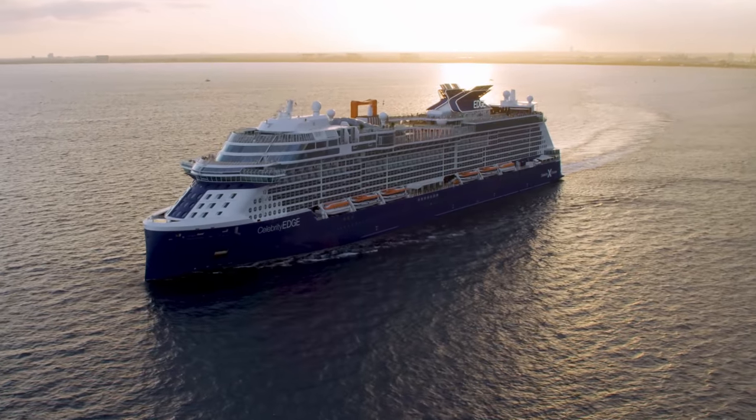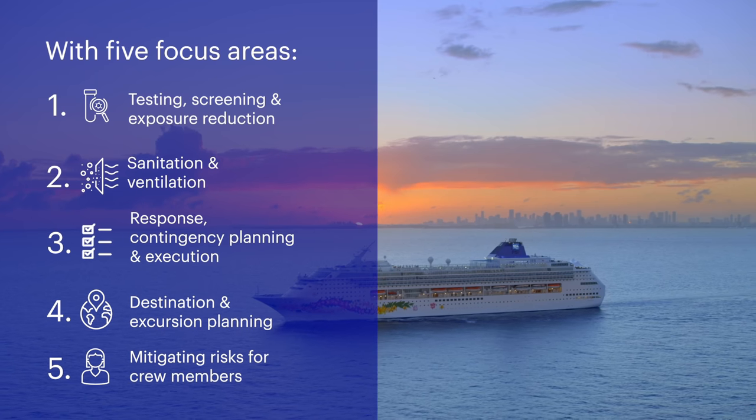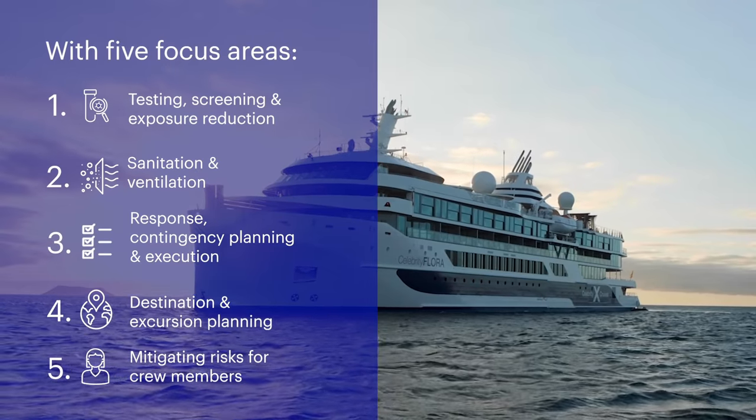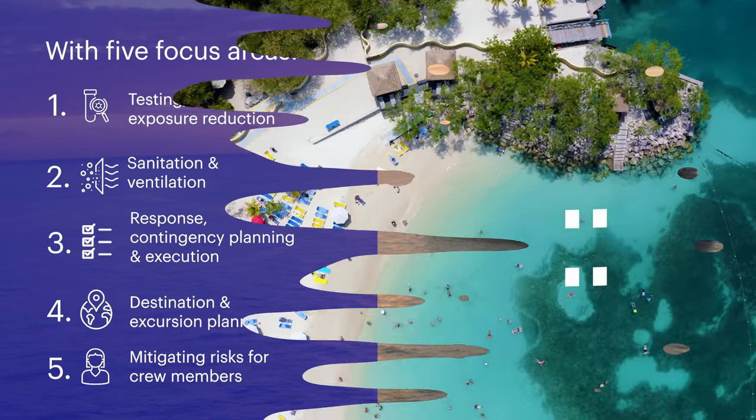The main aim of the report is to lead to a healthy return of service and the preservation of human life. We state that we think cruising is the safest form of travel and always has been. Let's break this up into the five different sections.